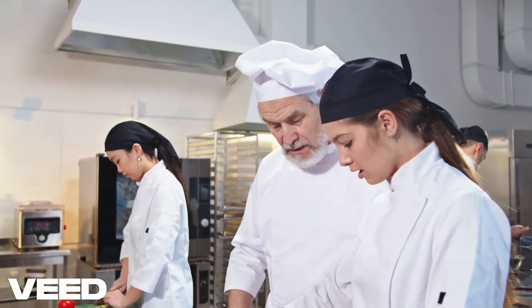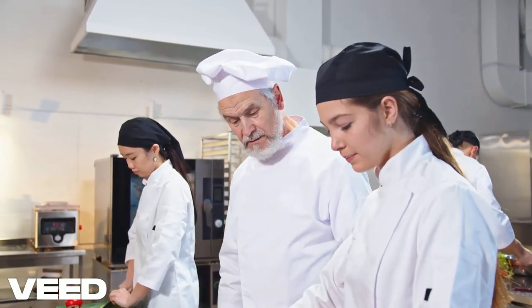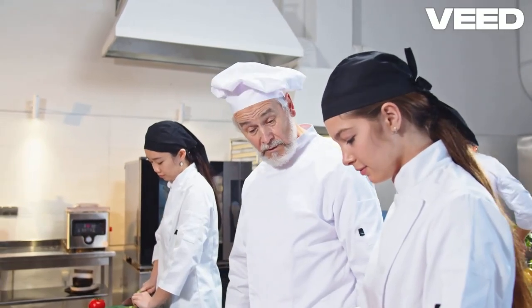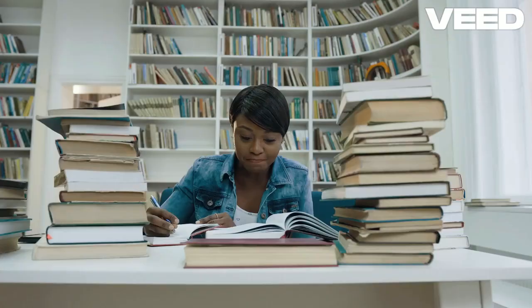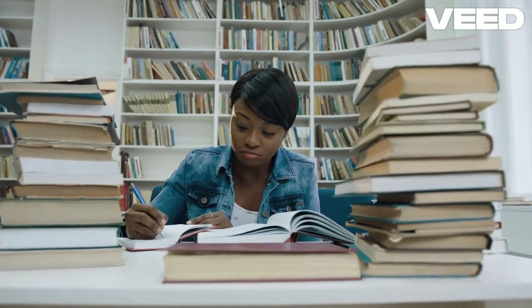When tackling IELTS Speaking Part 2, remember that preparation is key. First, take a moment to think about your topic and jot down key points you want to cover. This helps organize your thoughts and keeps you focused. Use the one-minute preparation time wisely — visualize your response in a clear structure: an introduction, main points, and a conclusion.